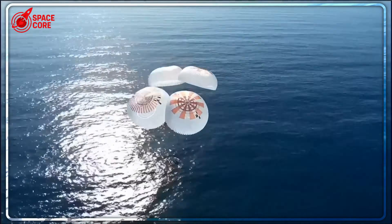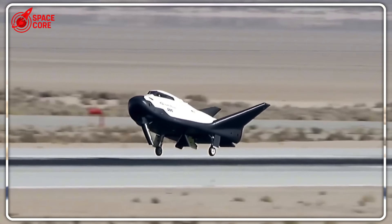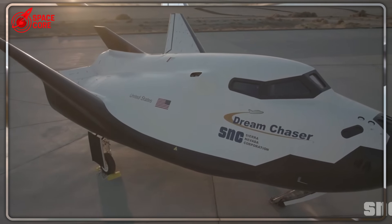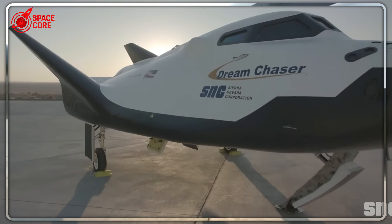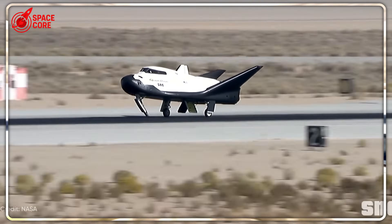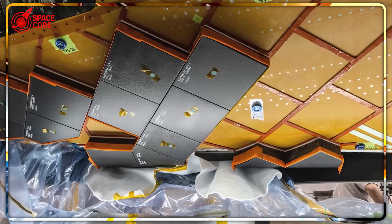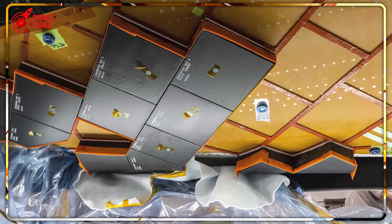SpaceX Dragon violently crashes into the ocean while Dream Chaser lands like a feather at 1.5 G — yet NASA rejected it for crew missions. Here's the plot twist: Dream Chaser secretly outperforms Dragon in every way. 15 reuses versus 5, intact cargo returns, global runway access. So why did NASA call it the loser, then quietly hand it ISS contracts? The real reason will blow your mind.